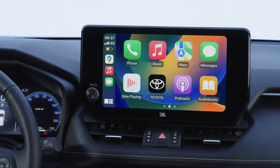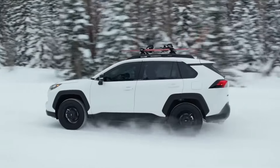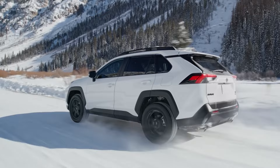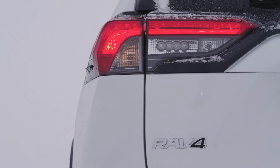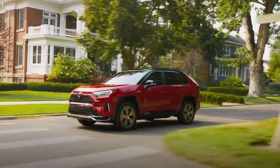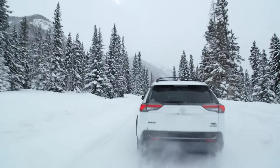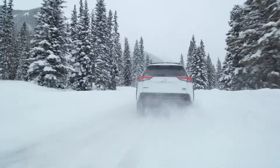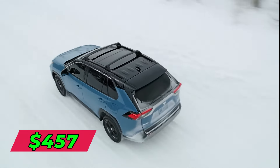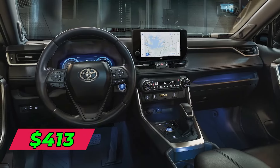Notable features include an 8-inch touchscreen, wireless charging, panoramic glass roof, blind spot monitoring system, hands-free power liftgate, and a 203-horsepower engine. Leasing the RAV4 is a smart option with Toyota's flexible deals. The typical three-year lease averages $398 per month with $2,000 due at signing for 12,000 miles annually. For two years, it's $457 monthly, and a four-year lease runs about $413 per month.